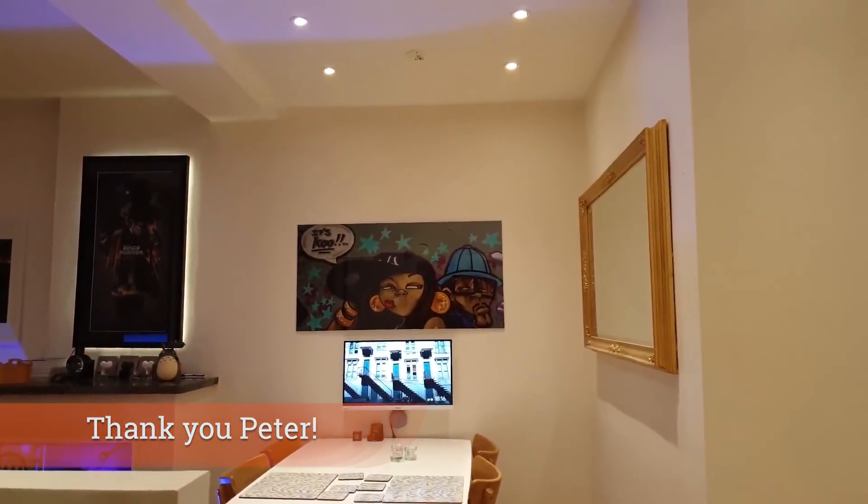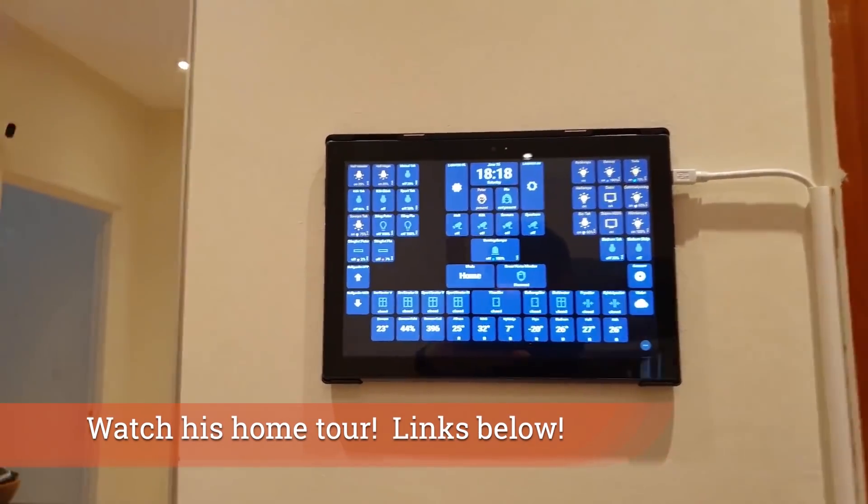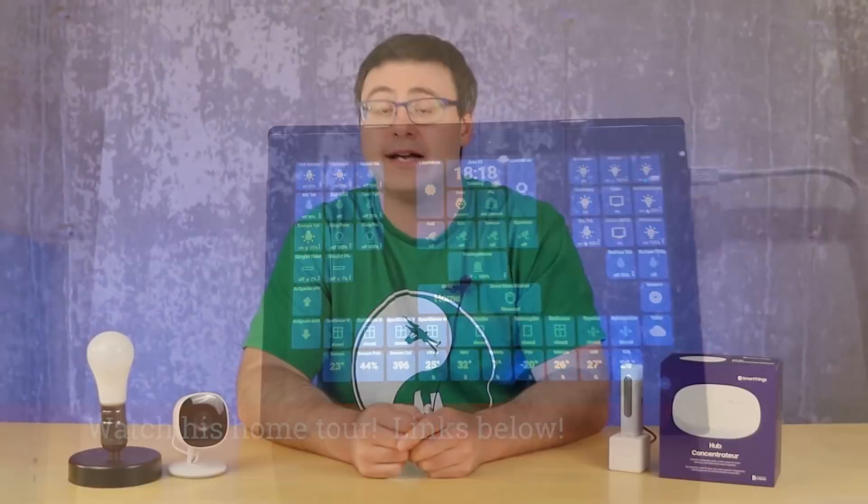I also have to thank Peter, who is now officially through Patreon a sponsor of the channel, so this video is absolutely dedicated to Peter who loves the SmartThings platform. Settle in because we do have a ton of great updates.